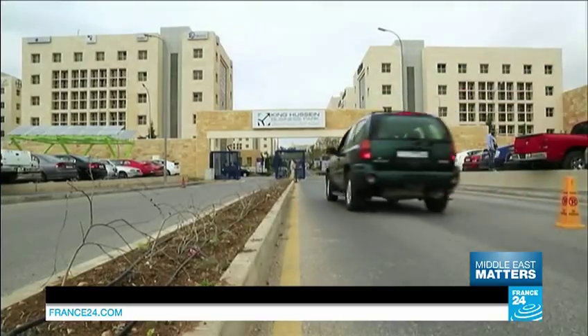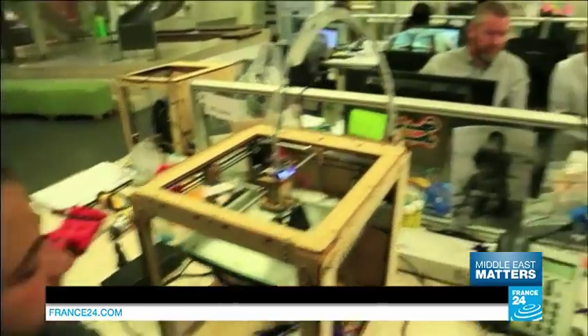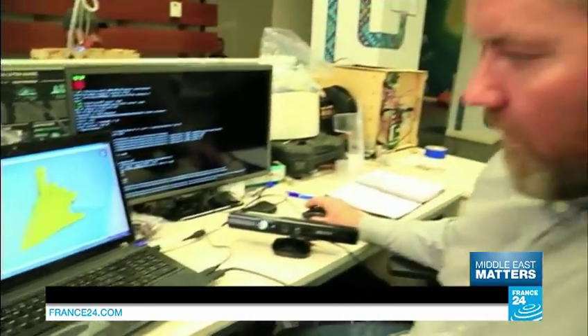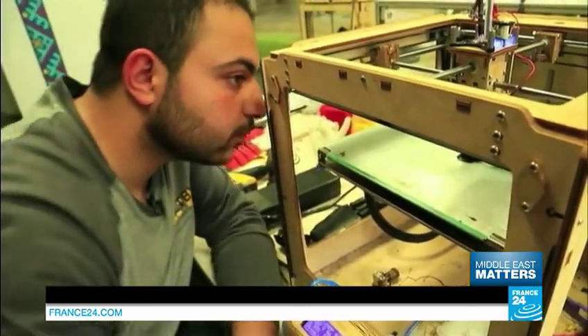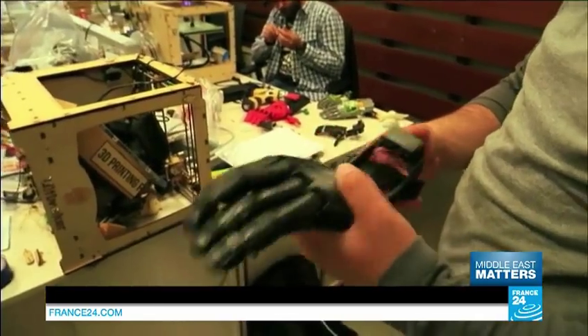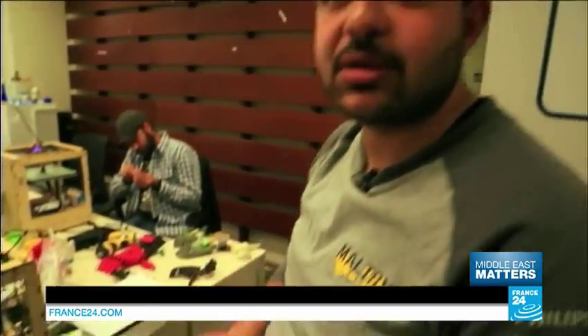This is where the process happens, at the heart of a modern business incubator in Amman. For the past three months, the team has been modelling wounded limbs and printing artificial hands — an avant-garde technology within everyone's reach. "This was my first time after one month of learning 3D printing. I did that one."